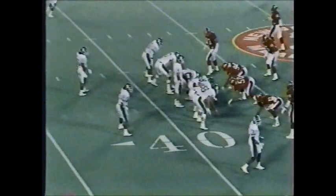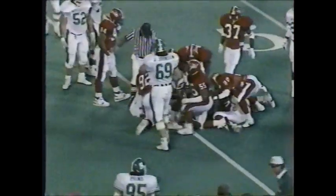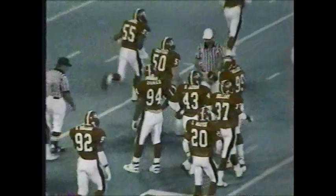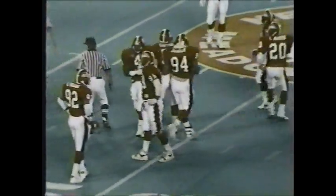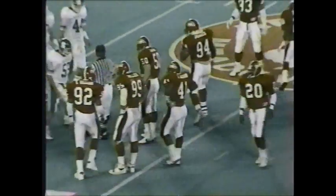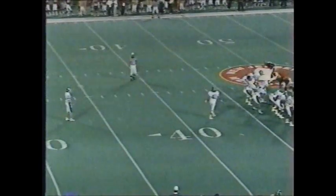Third down and eight for the Spartans. Split backs behind quarterback Dan Enos, he's back to throw, has protection, fires — has a receiver, but he will be short of first down yardage. Rob Roy the fullback makes the catch but didn't get enough. Michigan State likes to throw to the fullback, but Rutgers played a soft zone — giving Michigan State the underneath stuff. We'll let you catch it for six, but we're going to hit you because you need eight. Good defense by Rutgers.